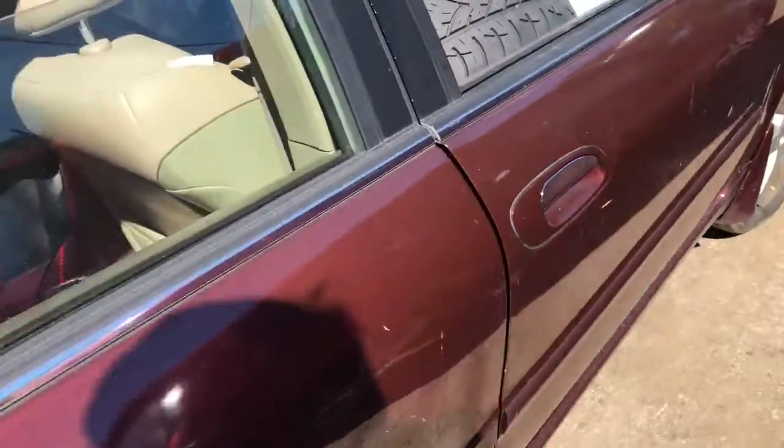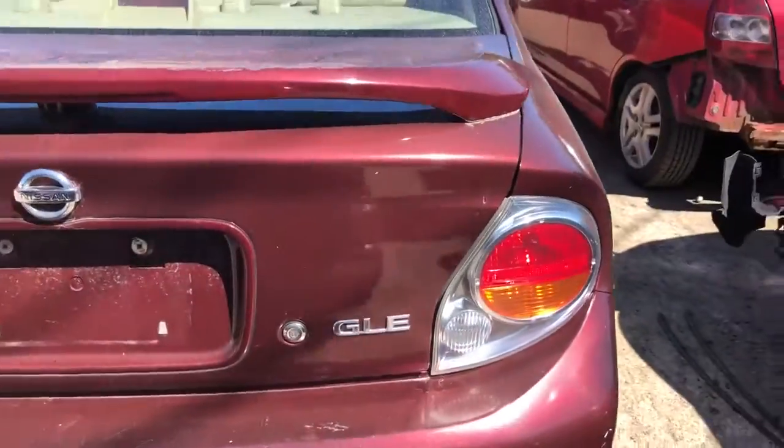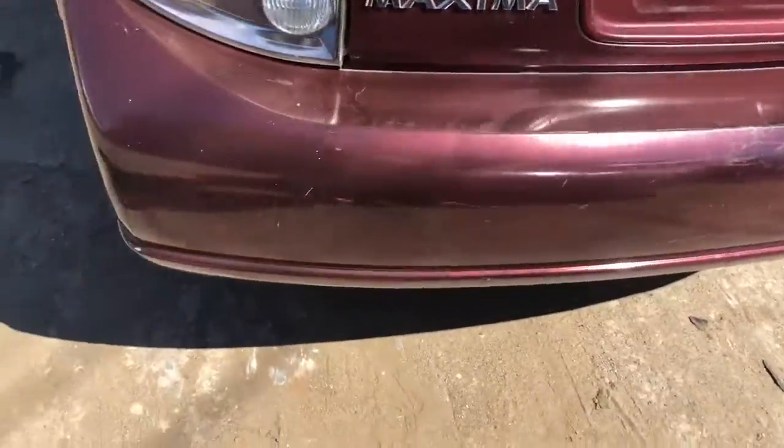Passenger side front door, few dents. Rear door scratched up. Quarter panel looks good. Good taillight, good lid.